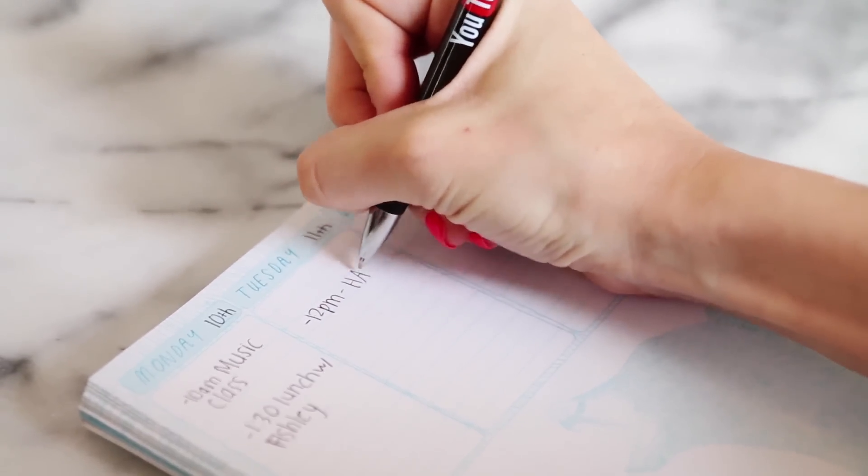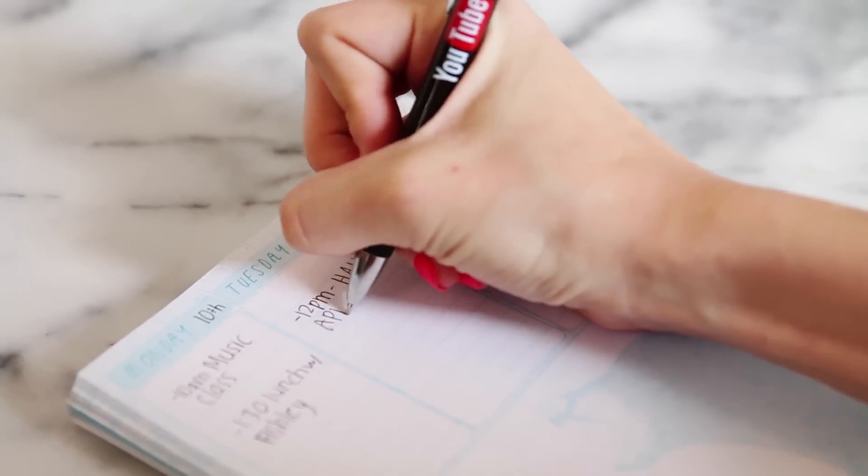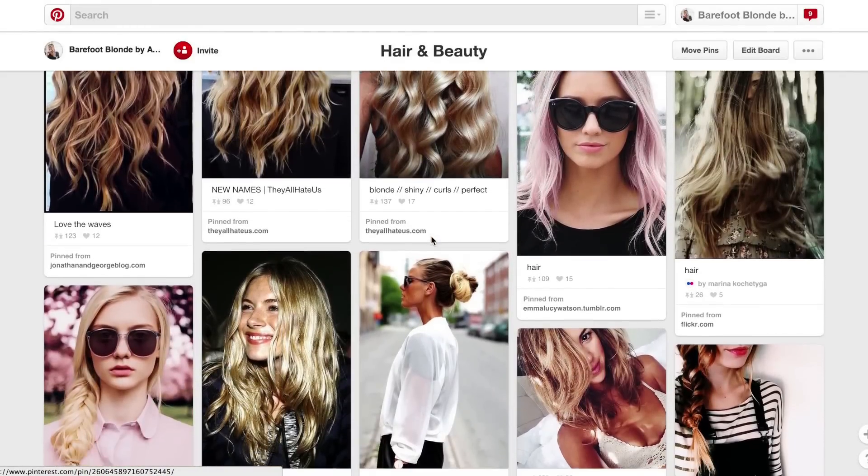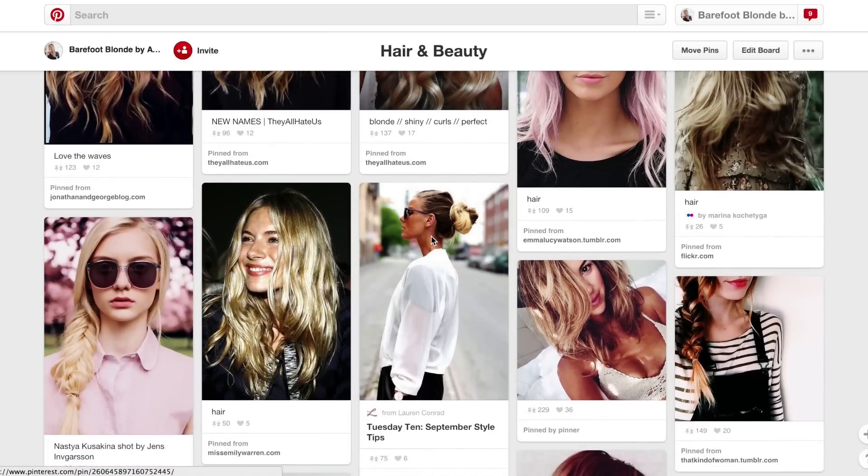The first step is to book your hair appointment, and you'll want to make sure you do this a few weeks in advance because most good hairdressers can't squeeze you in last minute. It really helps if you browse Pinterest before and find a few examples of exactly what you want your hair color to look like.